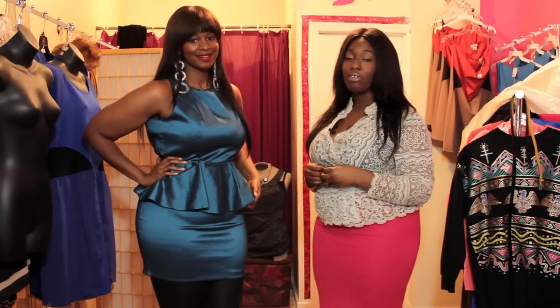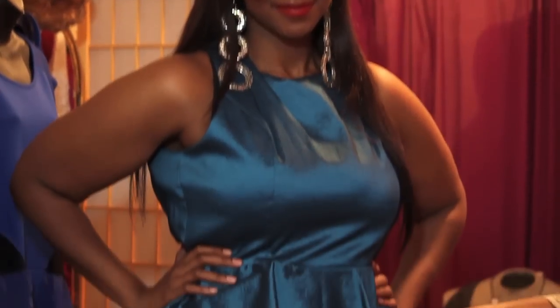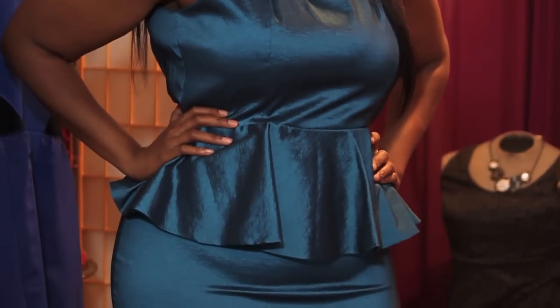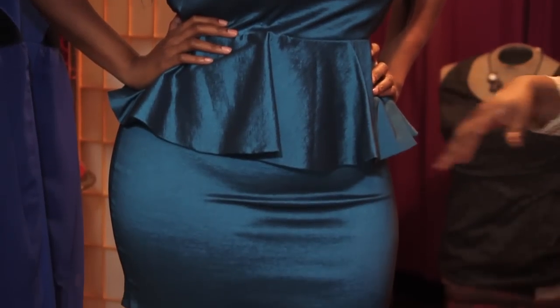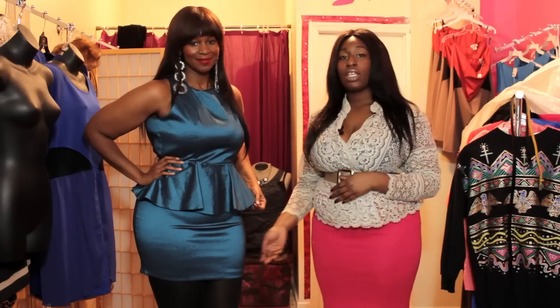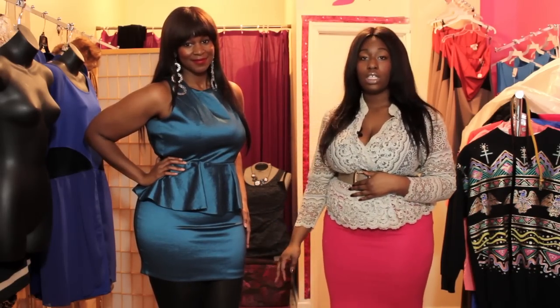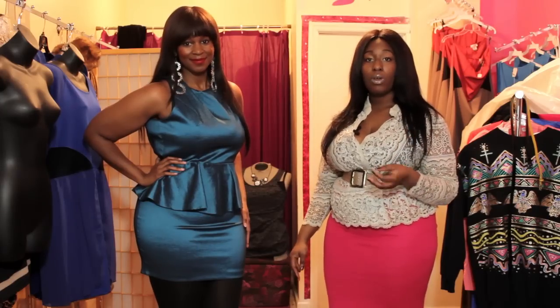This is a lovely peplum dress I have on my model Ariel, and this is great for the holiday or any special occasion. It is a beautiful teal color — it peplums here at the waist, which is a great style on the plus size figure, and it's a little fitted at the bottom. I paired it with tights if you wear it in the colder season, but if you wear it during the summer or spring, you can just remove the tights and you will be good to go.